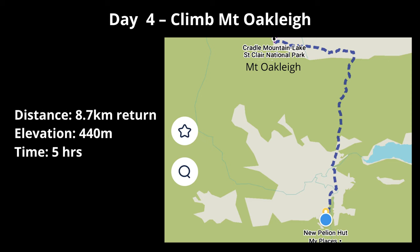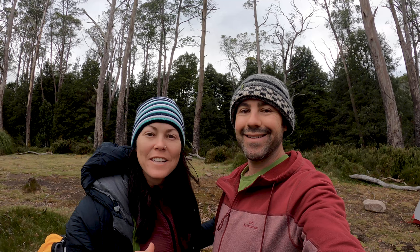It's day four of the Overland Track and today we're chilling around Pelion Hut. We're going to do a little side trip up to Mount Oakley. This morning was really nice - got up to check out sunrise, didn't get too much color but the clouds rolling in were hectic. The sun just came out a minute ago so hopefully it burns off these clouds and we get a nice view, because apparently there's rain coming this afternoon.